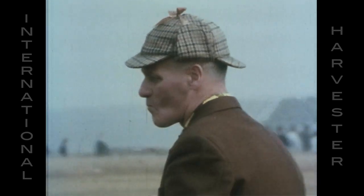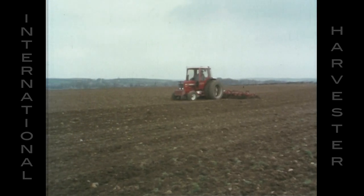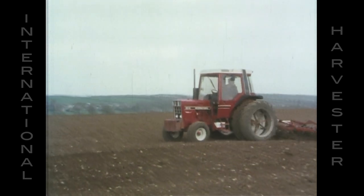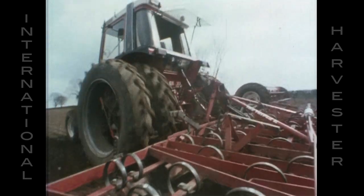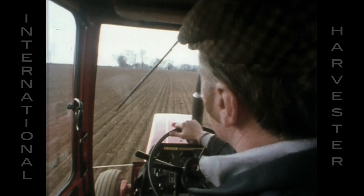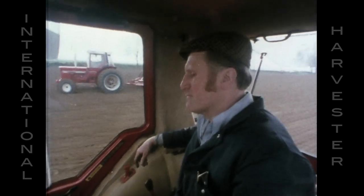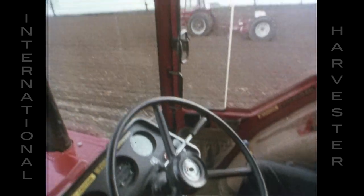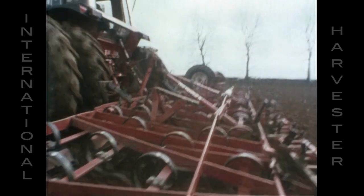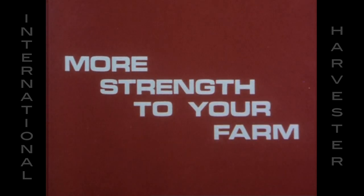Today, successful farmers are much more demanding.